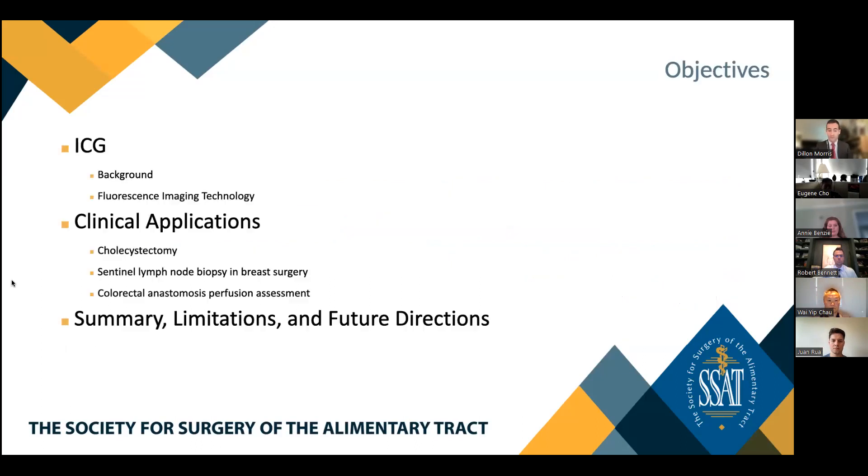I have no disclosures. The objectives of my talk today will include an introduction and description of ICG, an outline of fluorescence imaging technology, followed by multiple clinical applications of ICG and near-infrared fluorescence imaging technology in minimally invasive and general surgery. Finally, we'll talk about some limitations of the technology as well as potential future applications and areas for further research and development.